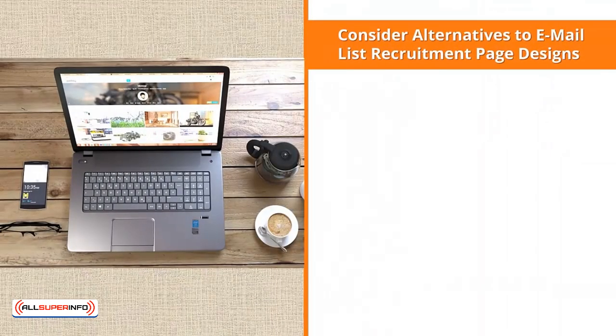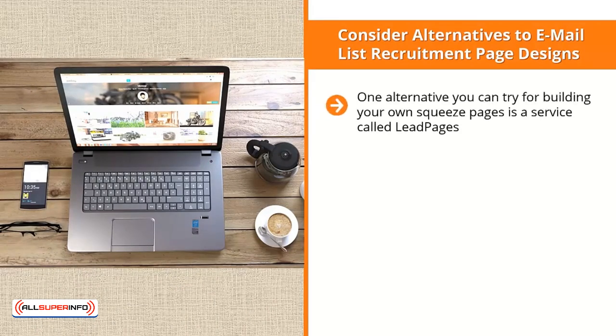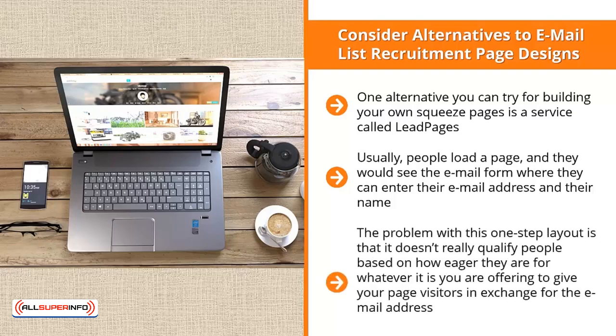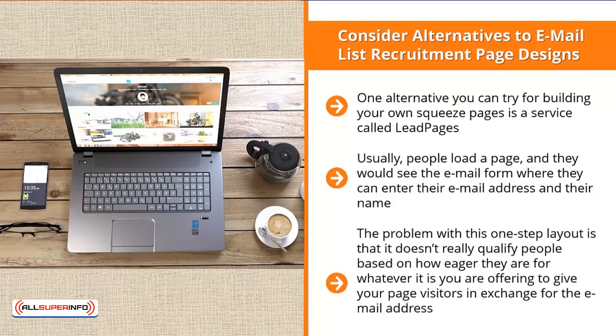Consider alternatives to email list recruitment page designs. One alternative for building your own squeeze pages is a service called Leadpages. This online service enables you to use a two-step process to get people to sign up to your mailing list, which is a very powerful alternative to how email lists are normally presented. Usually, people load a page, see the email form, enter their email address and name, click submit, and get their freebie. The problem with this one-step layout is that it doesn't really qualify people based on how eager they are — maybe they're just curiosity seekers, perhaps they just want the freebie, or most likely they didn't read the email form correctly.